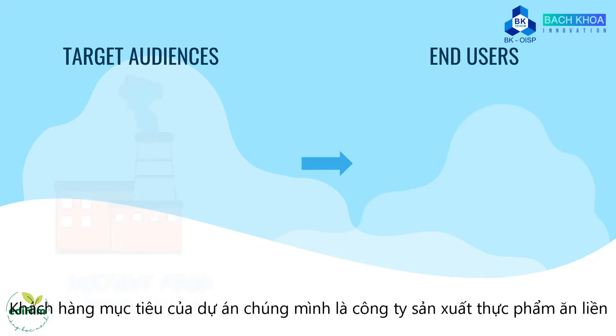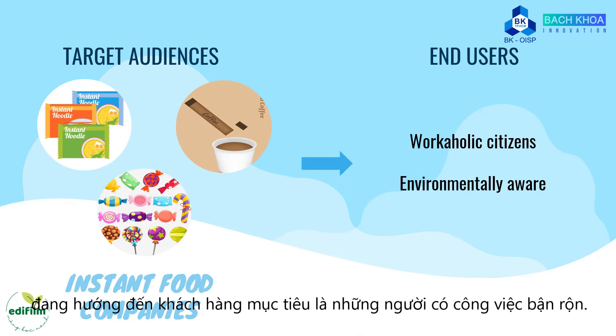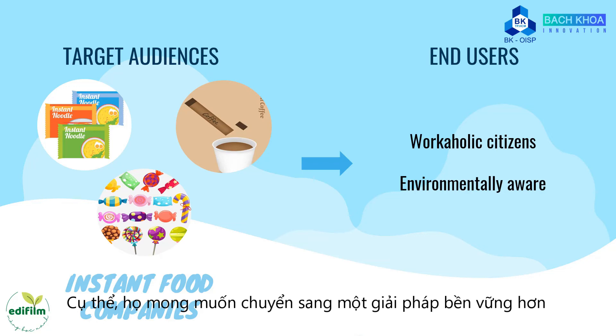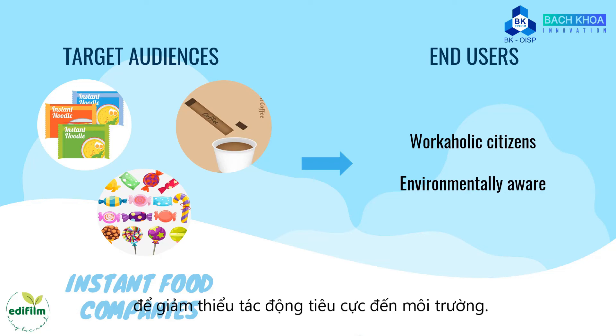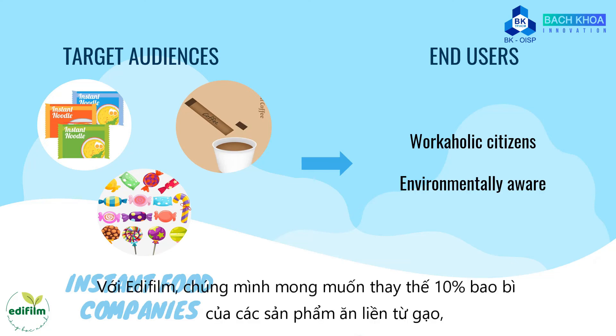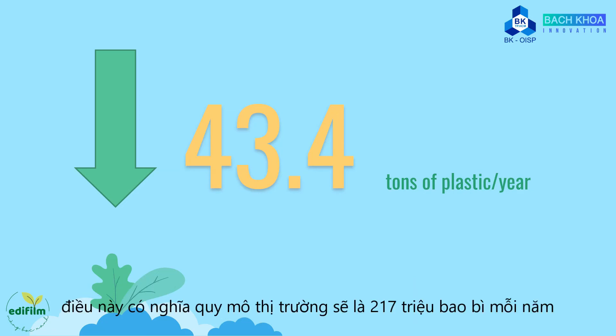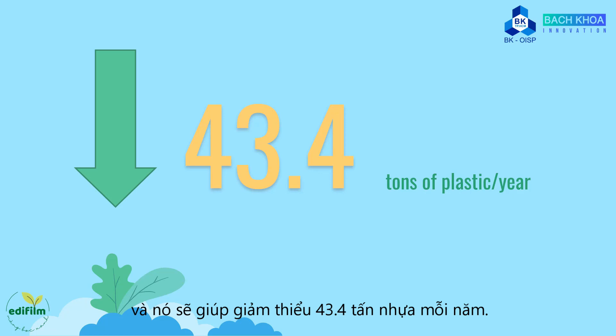Our target audiences are instant food companies, such as instant noodles, instant coffee, or confectionery companies that aim for or have their end-users as workaholic citizens. Specifically, they decide to switch to a sustainable solution to mitigate negative effects on the environment. With Adafim, we aim to replace 10% of price-based noodle packaging, which means that our market size would be 217 million packages per year and it would decrease 43.4 tons of plastic every year.